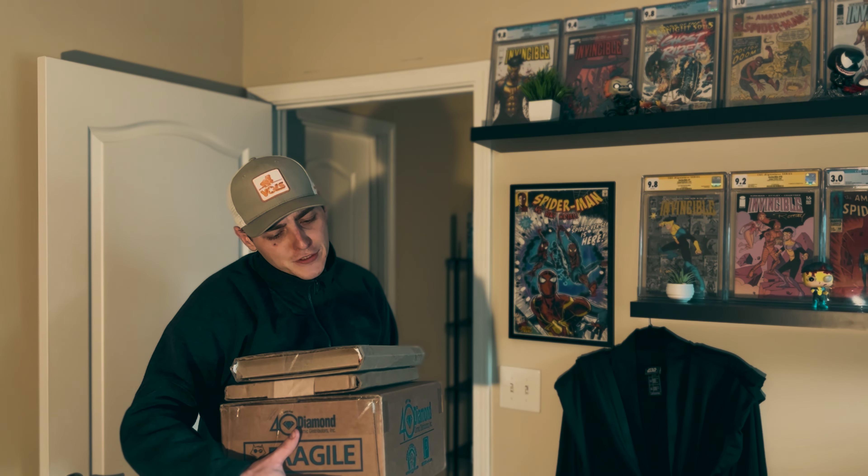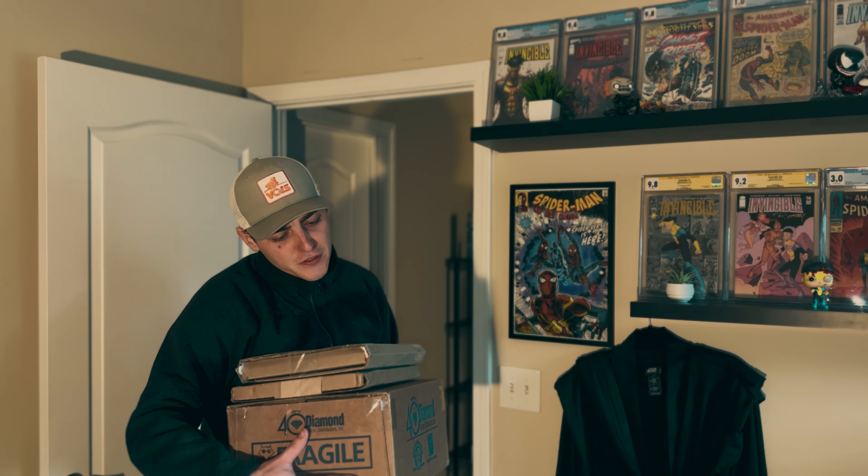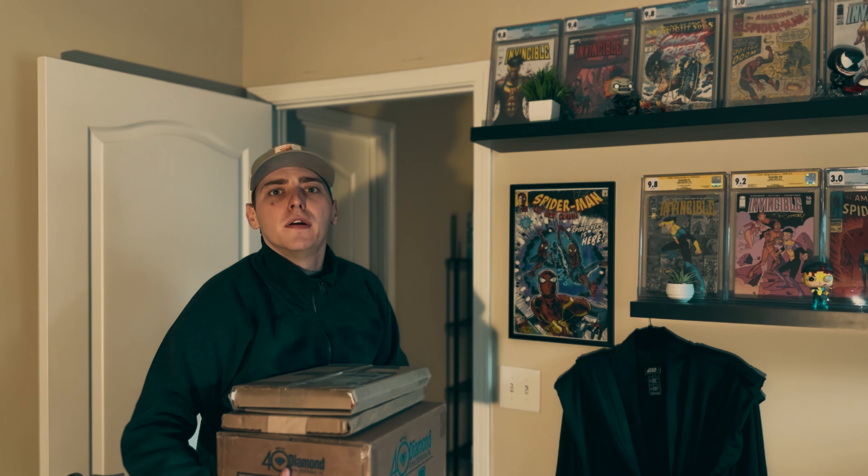The Next Gen Collector. Hey, I got a delivery here made out to a Next Gen Collector, also known as Comic Degenerate, but formerly known as Loser.